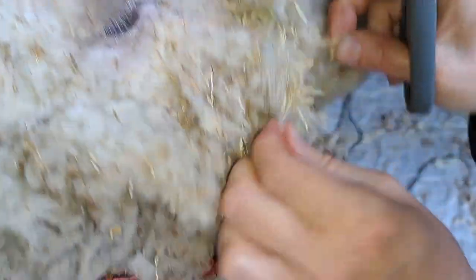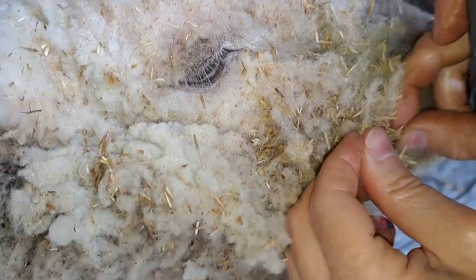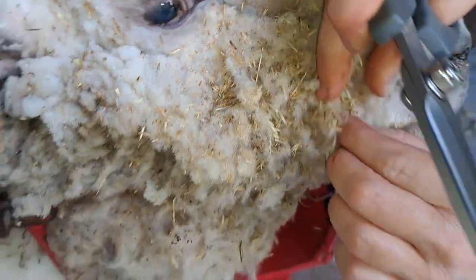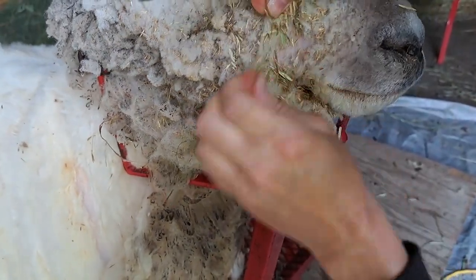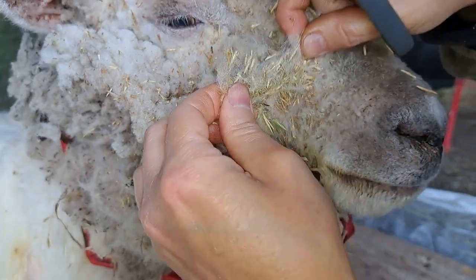Ideally, you wouldn't feed your sheep any hay that has seed heads in it. However, in reality this is not always the case. We do grow our own alfalfa here, but we've had a drought the last two years and it's shaping up to be a drought this year as well. So sometimes we're just happy to get any hay at all.